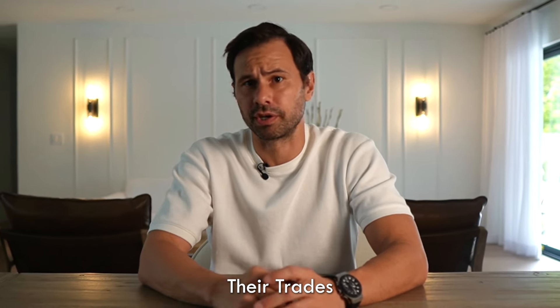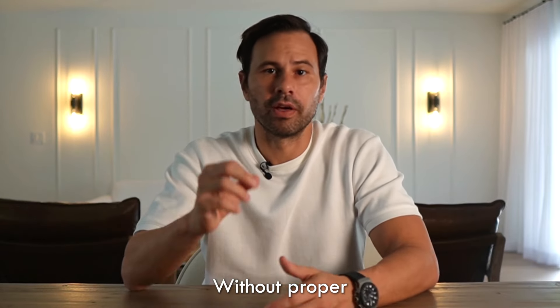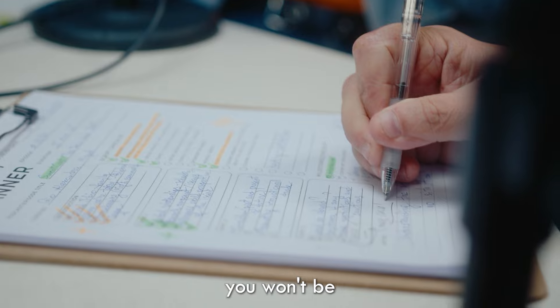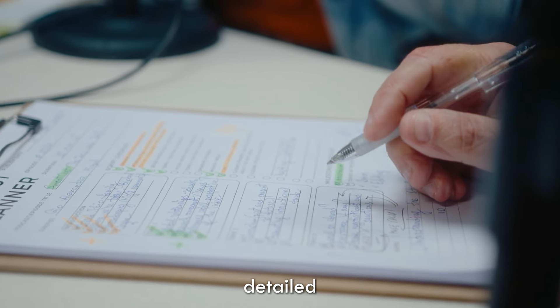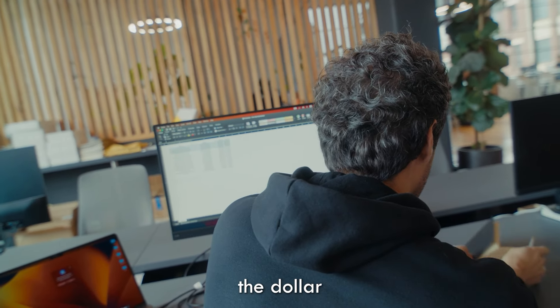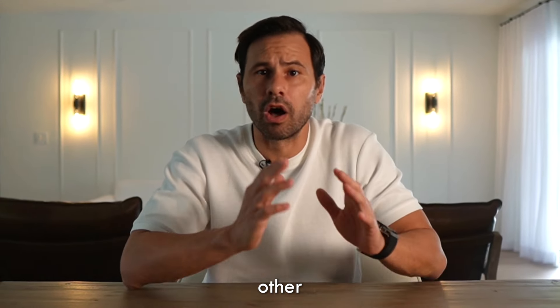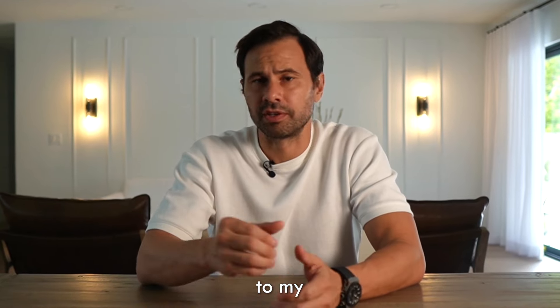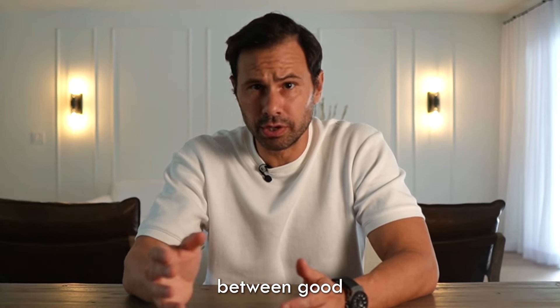Step number one: journaling your trades. The very first thing every professional trader does is meticulously log their trades. It's crucial to realize that you cannot enhance what you don't measure. Without a proper trade journal, you won't be able to pinpoint your strengths and weaknesses. Your journal should be detailed — in my case it includes trade screenshots, the behavior of the dollar at the time of the trade, internals, footprint charts, and other customized parameters tailored to my trading style. These parameters help me distinguish between good and bad trades.